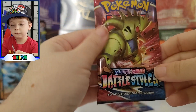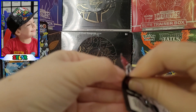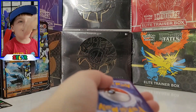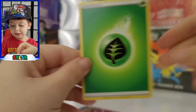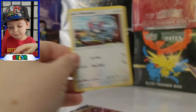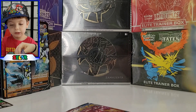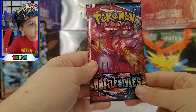Going straight into the Tyranitar Battle Styles pack — let's see if he gets lucky. Oh, it's a green one, sorry bud. One, two, three, four. Cards pulled: energy, a Level Ball, a Morpeko, a Tool Jammer, a Glameow, a Galarian Slowpoke, a Yamper, a Murkrow, a reverse Cubone, and a Galarian Mr. Rime. Good job!